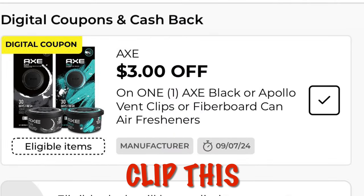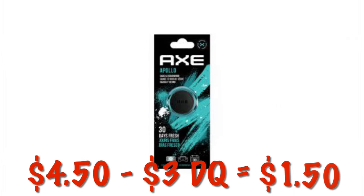We've got three dollars off one Axe Air Vent clip for cars — go ahead and clip this. Right now the regular price is $4.50, so after the $3 digital we will pay $1.50.